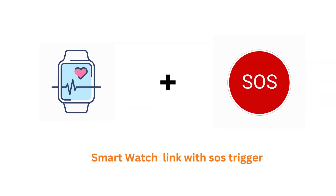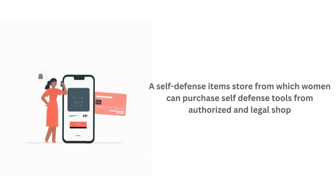Users can link their smartwatch with the app so that if the phone is not accessible but the smartwatch is, they can also use it to trigger SOS. Users can also buy safety tools such as pepper spray from the store.